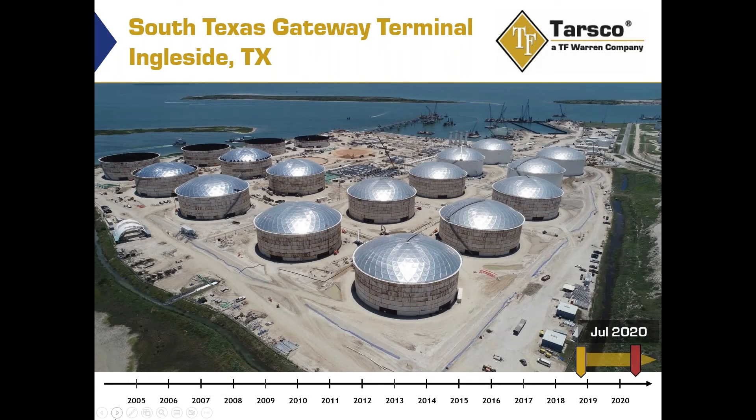By July 2020, quite a bit more progress. We are starting on two of the last four tanks, and for the other two tanks you can see the foundations are being constructed — the same process described on the previous slides.